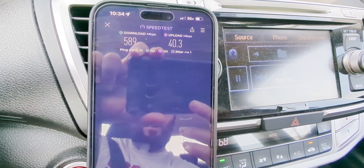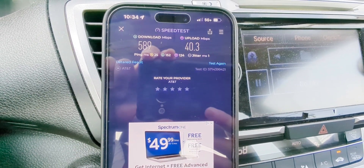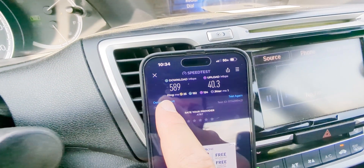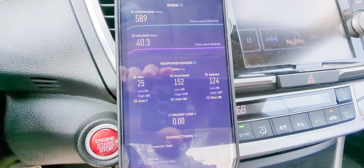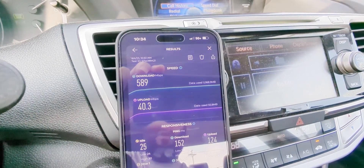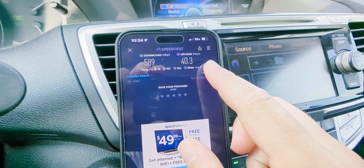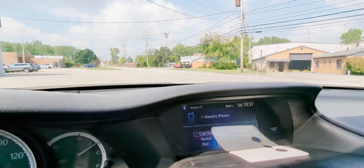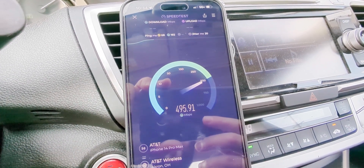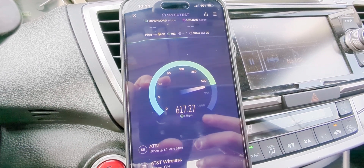Right now I'm connected to 80 megahertz of n77, but it's just C-band — not DOD. We got 589 down, 40 up, 25ms ping, 1ms jitter, and 152 and 124 for download and upload latencies. Let's check for packet loss — looks fine. We're actually pretty close to the site, maybe too close, but I just wanted to show you guys the tower. It's a good tower, works very well.